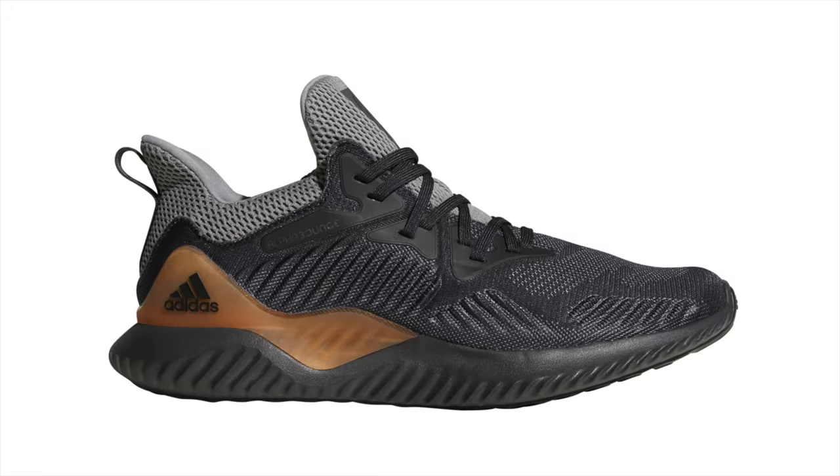Number nine, the Adidas Alpha Bounce Beyond. This $99 sneaker is definitely one of the more budget options on the list, and for $99 it's actually a really excellent shoe. I personally don't own a pair of Alpha Bounce Beyonds, but I do own a pair of Alpha Bounce Instincts, which are very similar. Both shoes feature a forged mesh upper which provides a very comfortable one-to-one fit, especially after you've worn in the shoe. But by far the best part of the Alpha Bounce line is the Bounce midsole cushioning — extremely comfortable and soft without losing any responsiveness. It's by far one of my favorite budget cushions on the market.